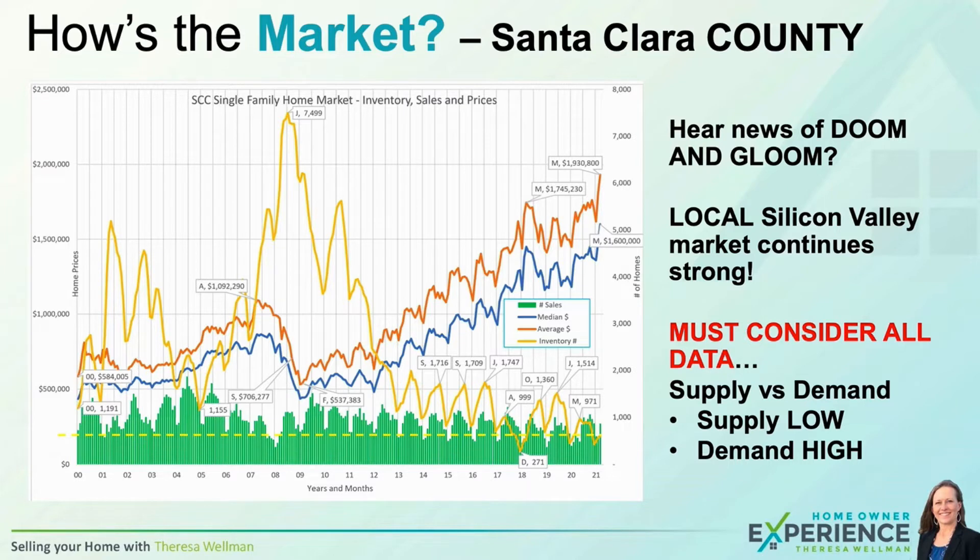If you watched last month's video, you saw that I pulled up this chart for historical purposes, mostly for this yellow line of inventory. If you look at the very bottom, I put a yellow dotted line to give you a feel for where inventory is today compared to the last 21 years. As you can see, it's very low — very rare occasions have we been this low, and definitely not typical for this time of year.